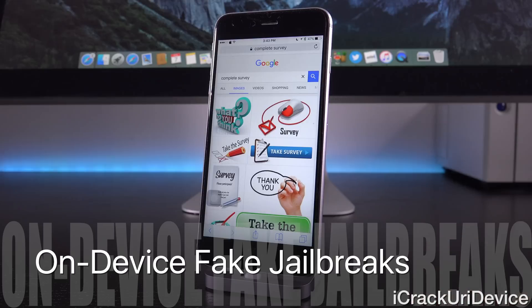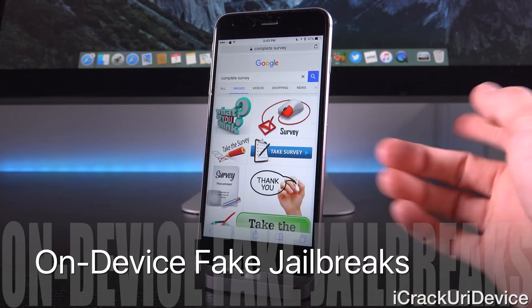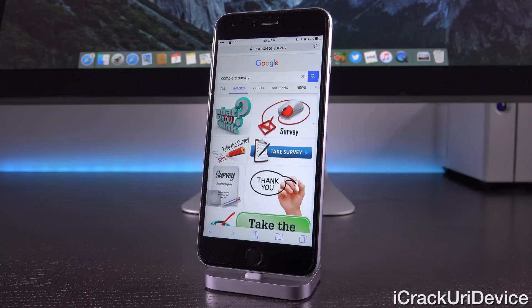While it is true that in the past you have been able to jailbreak on your device itself without the need of a computer — we're mostly talking about JailbreakMe — that method really just isn't feasible any longer and you will need to use a computer to actually jailbreak. That's another important bit of information to keep in mind when you try to determine whether you're looking at a scam or not.